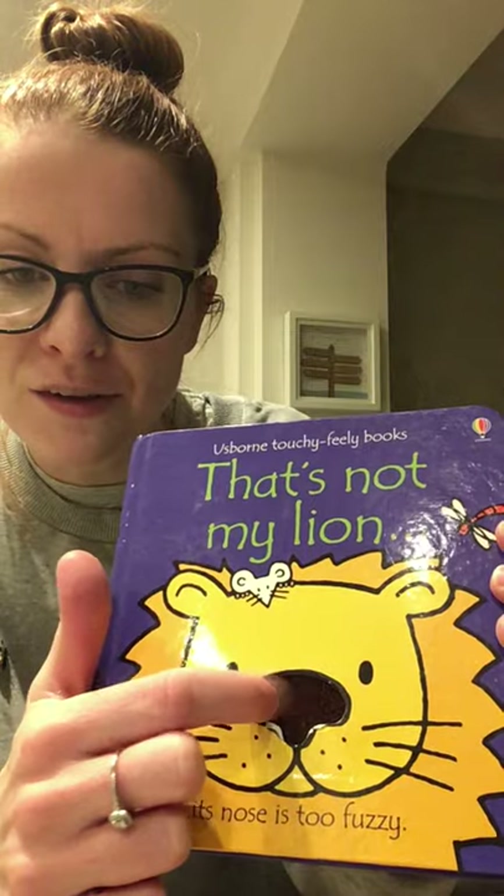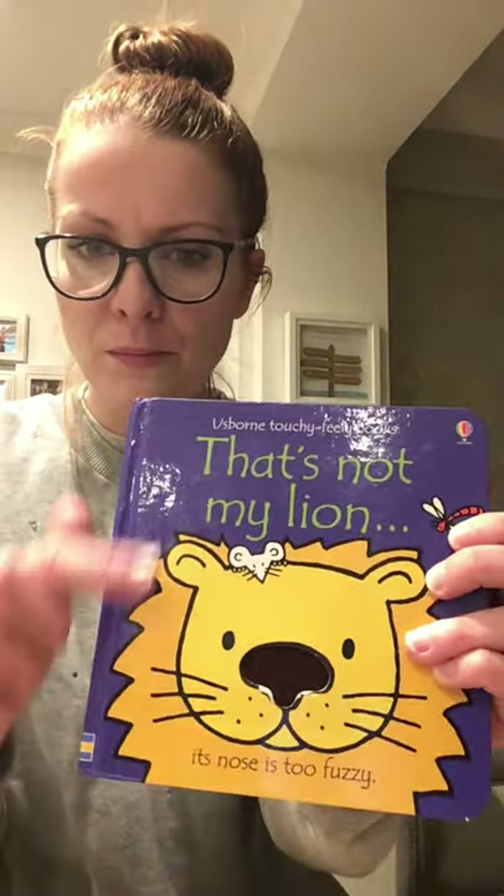So here we go. This one starts by saying 'That's Not My Lion. Its nose is too fuzzy.' That's a great word, isn't it? Fuzzy. You might even be able to hear when I do this — that's a fuzzy nose. Can we think of any other words to describe it as well as fuzzy? Obviously we've got its colour — it's a brown nose. So it's fuzzy, it's brown. It's not shiny, is it? The book's shiny, but the nose isn't. The opposite of shiny is dull. So it's got a dull nose, and it's fuzzy and it's brown — three describing words there.